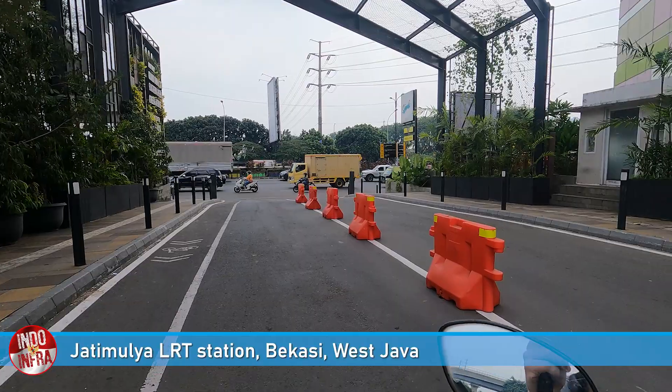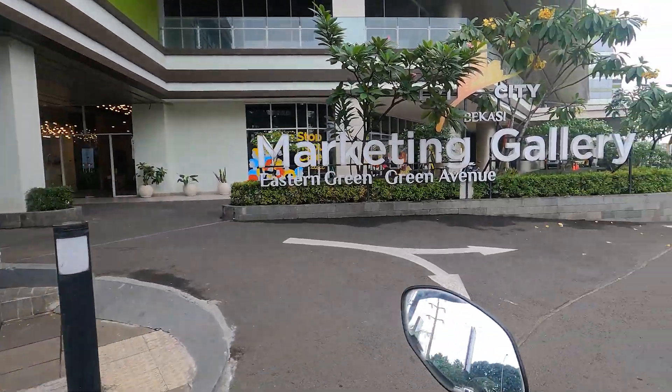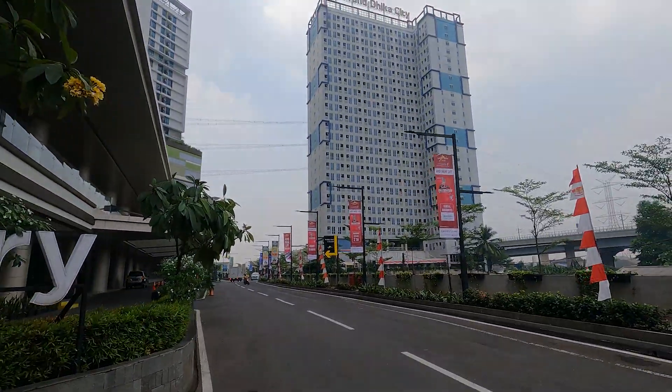This is the main road to the toll roads. We are in East Bukasi at Eastern Green and Green Avenue, which is a mall and an apartment as well.